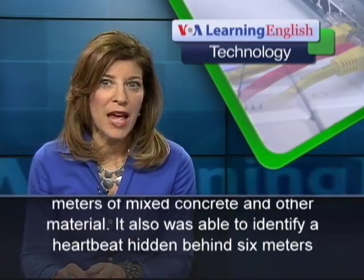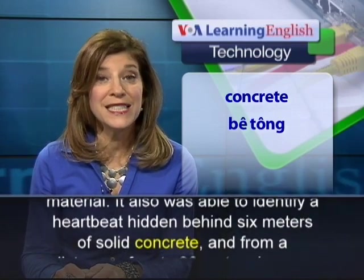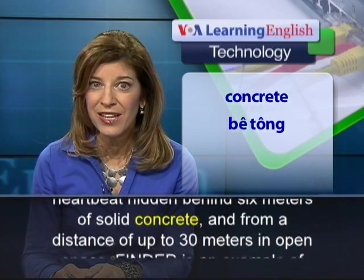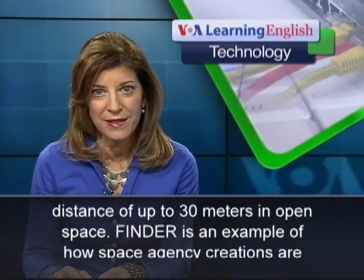Crew members say the device recognized a human heartbeat under nine meters of mixed concrete and other material. It also was able to identify a heartbeat hidden behind six meters of solid concrete, and from a distance of up to 30 meters in open space.